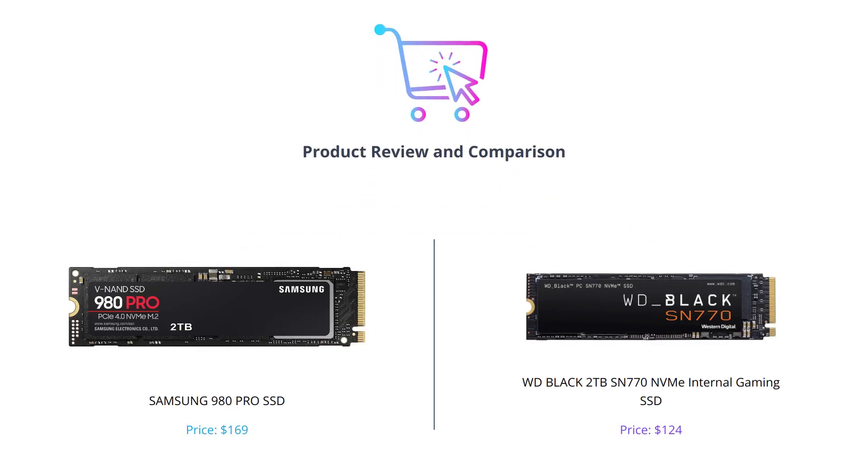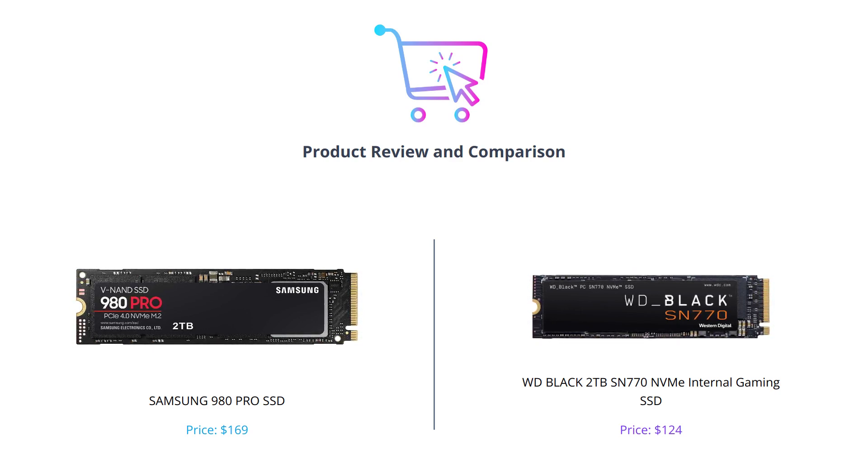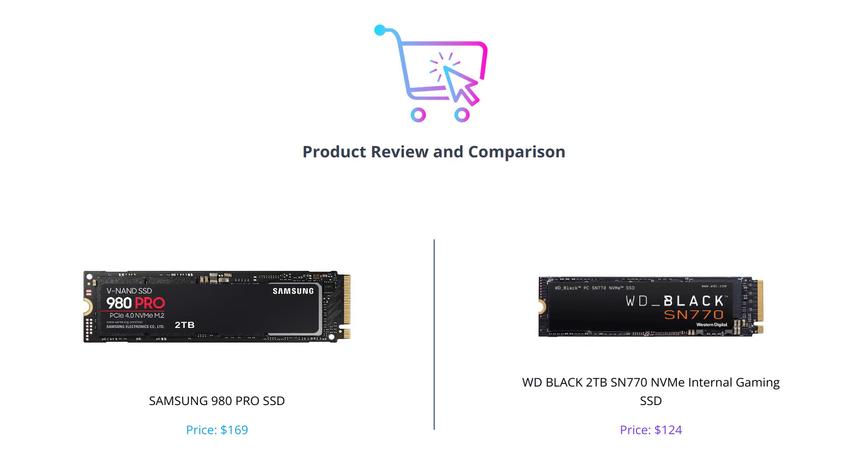Hey guys, welcome back to our channel where we bring you the latest technology news and product reviews. In today's video, we will be comparing two of the best SSDs in the market, the Samsung 980 Pro and the WD Black 2TB SN770 NVMe internal gaming SSD. Don't forget to like this video, comment your thoughts, and subscribe to our channel for more interesting content.